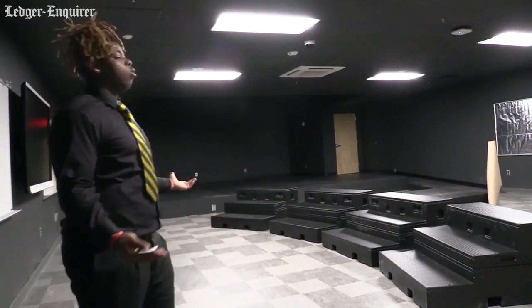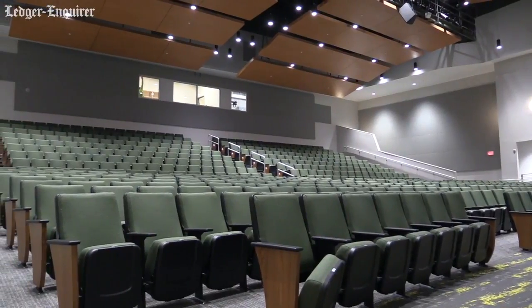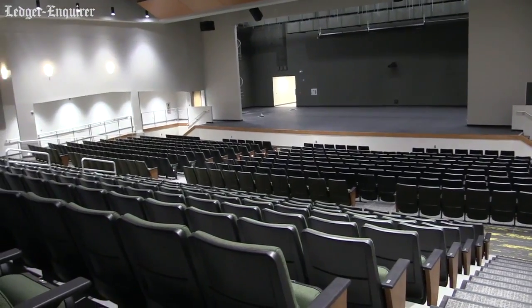This is our beautiful auditorium that holds up to 650 students.